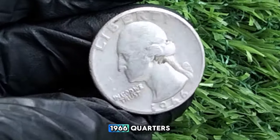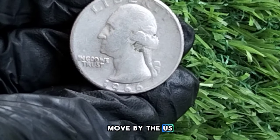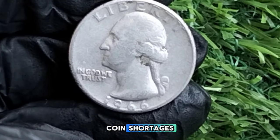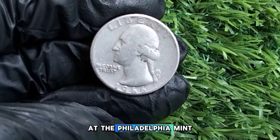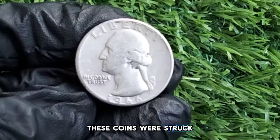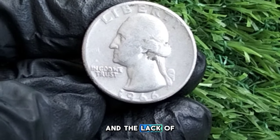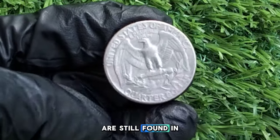A key feature of 1966 quarters is the lack of a mint mark. This was a deliberate move by the U.S. Mint to discourage collectors from hoarding coins during a time of coin shortages. In 1966, all quarters were produced at the Philadelphia Mint, and over 821 million of these coins were struck. Because of this high mintage and the lack of precious metal content, most 1966 Washington quarters are still found in circulation today.